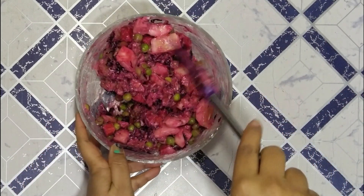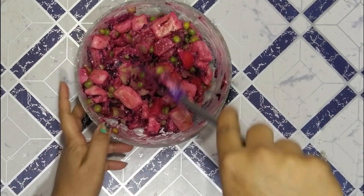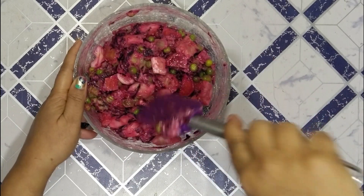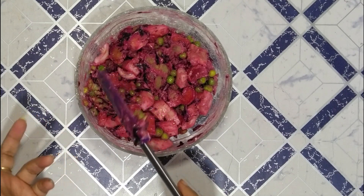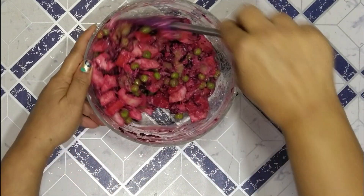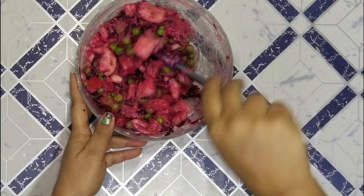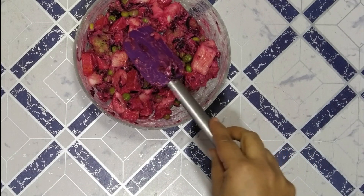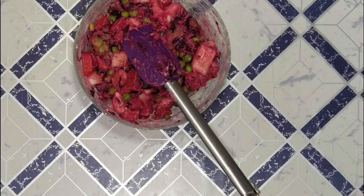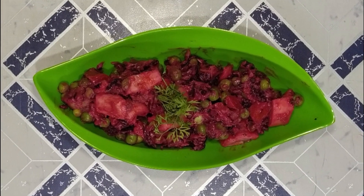Look how beautiful the beetroot salad has come. It is very tempting — otherwise it is difficult to use beetroot. When you boil it, it has a slightly different flavor. This is a very healthy option and very filling. It's ready — we'll dish it out. Look, it's ready — a very healthy Kitchen2Kochin Special Beetroot Salad.